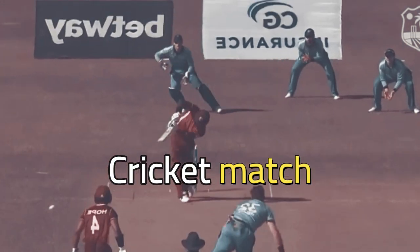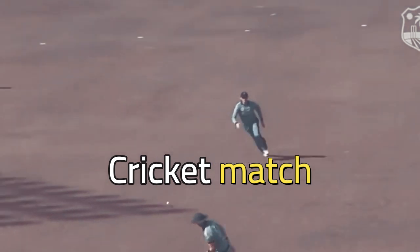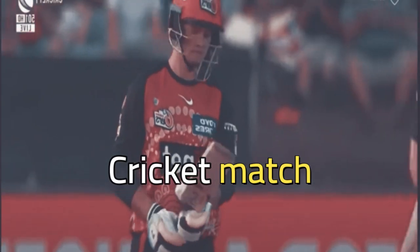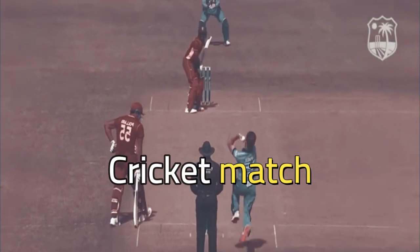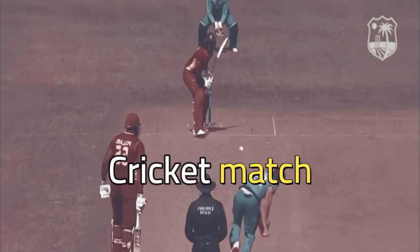Imagine you are watching a cricket match. Cricket might be an unfamiliar sport to you, but it is a popular game all over the world. What happens to the energy from the moving bat to the moving ball?